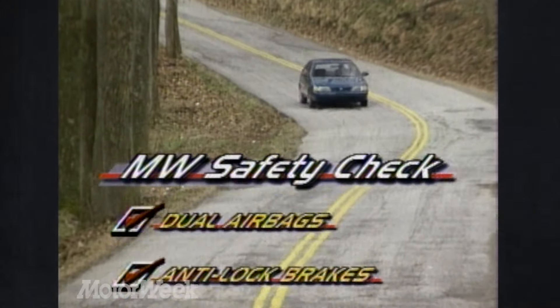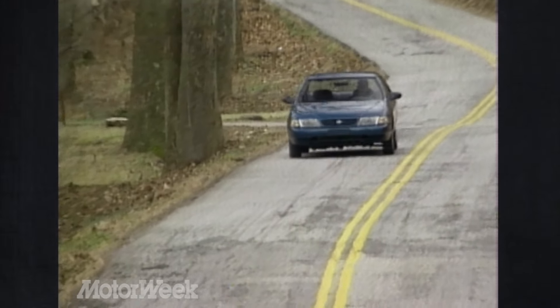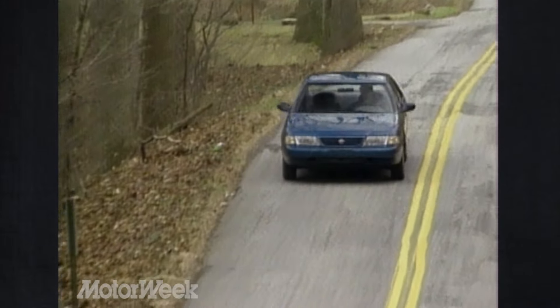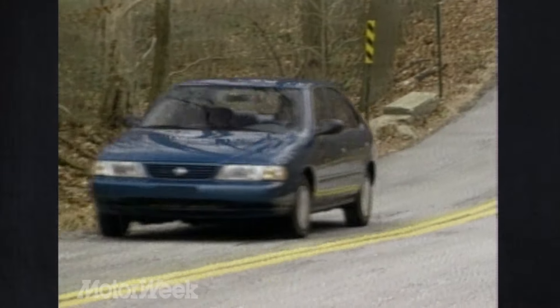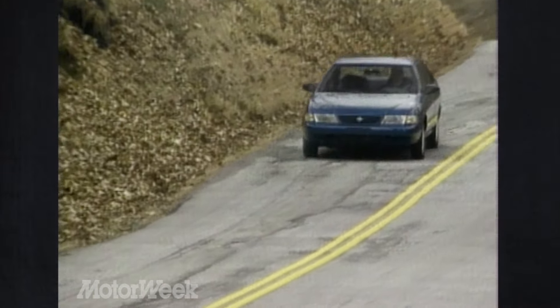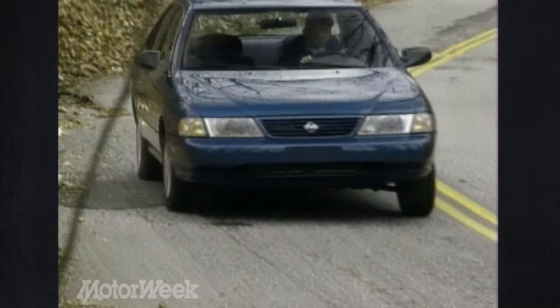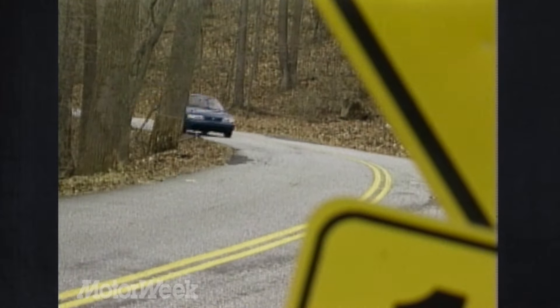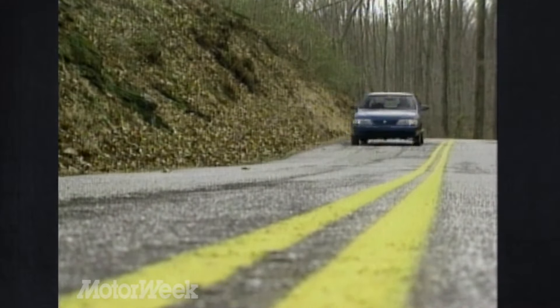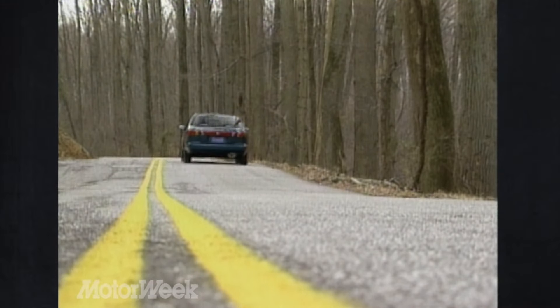Overall, we like the newest Nissan Sentra very much. While it may still have a few small glitches, it improves on the previous car in almost every area. In order to maintain the success of its smallest model, Nissan had to build a better Sentra — and they did. The 1995 Nissan Sentra may not gather any more publicity than its predecessor, but to the people that count — the car buyers — it will be a very popular machine. That's a trade-off that the folks at Nissan can surely live with.